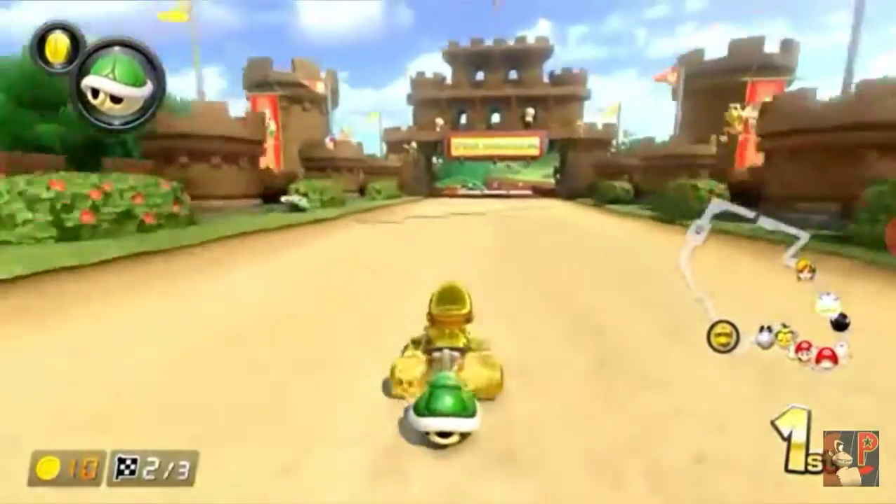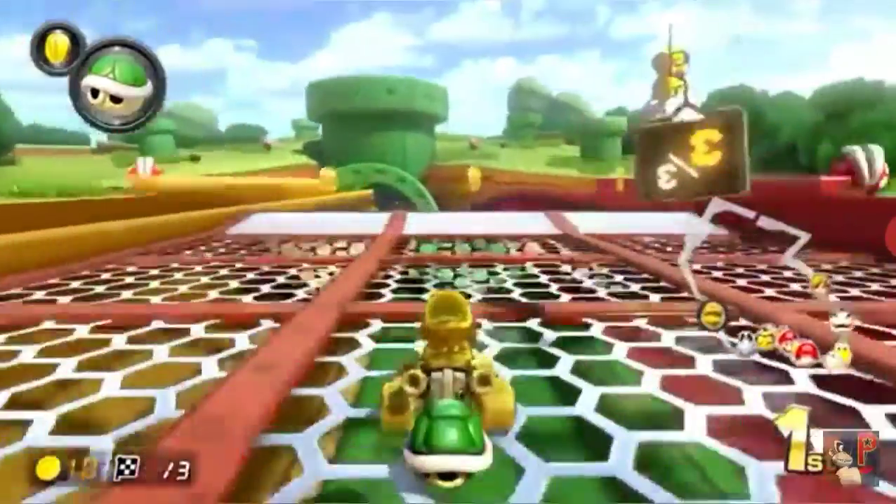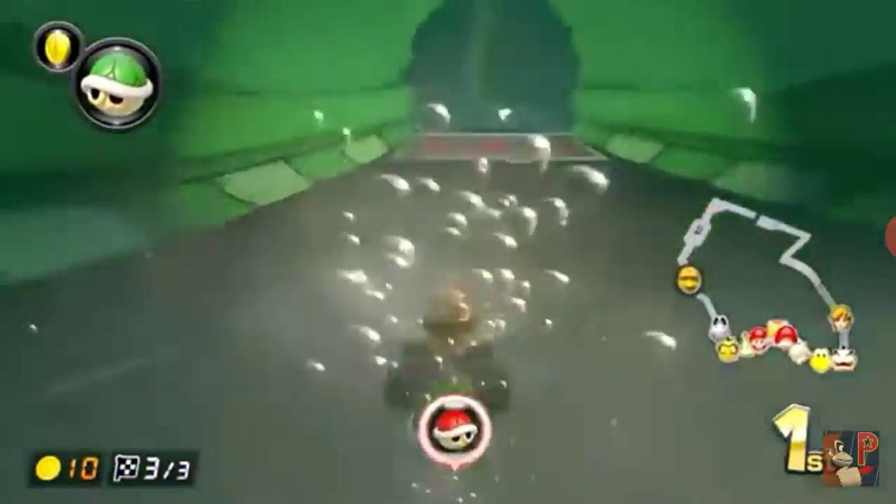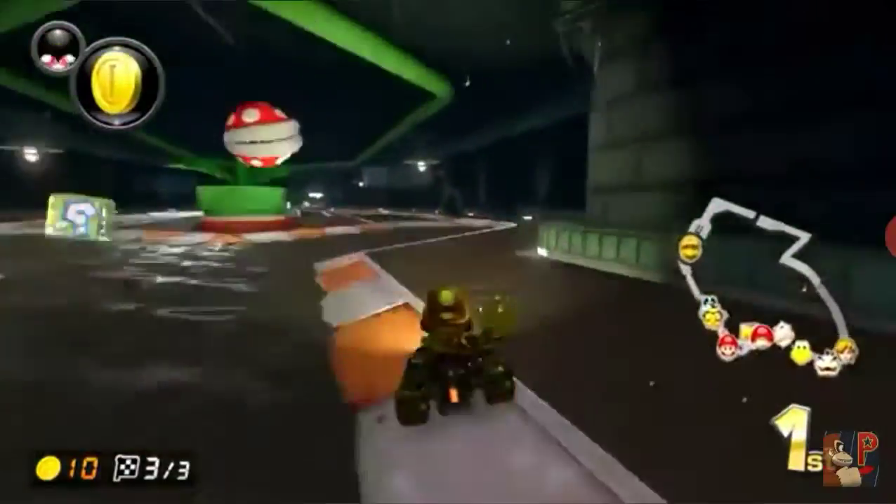Number 5, we got the Nintendo Switch Joy-Cons. The Switch Joy-Cons are the main controllers that come with the Switch. They got HD rumble and use motion controls even better than the Wii Remote or the Wii Remote with Wii Motion Plus inside.